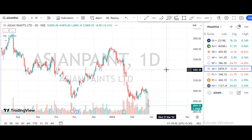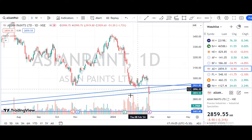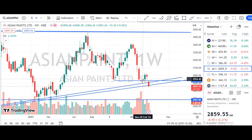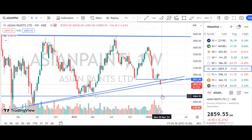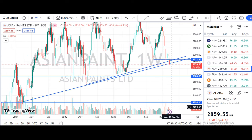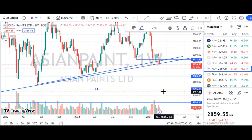Next share is Asian Paints. Asian Paints drop — two doji candles. We said this candle high should break, but next week it broke again. So now we see exit and stop-loss hit.